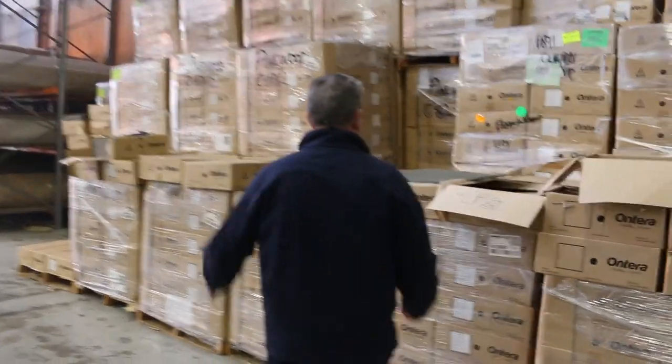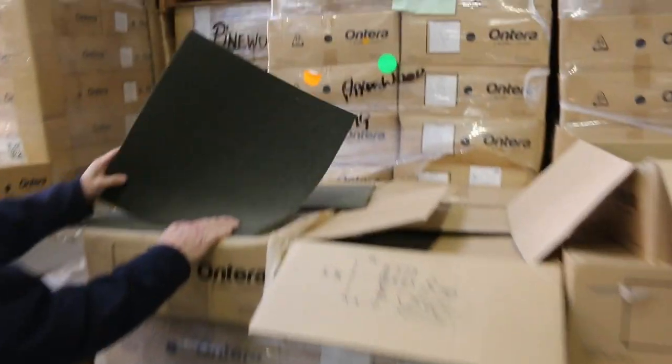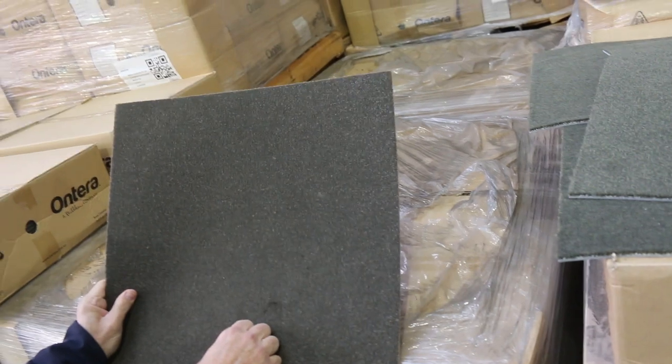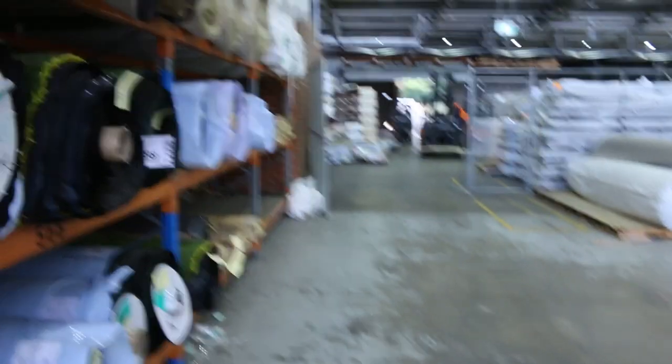Over here, more carpet tiles. We've got a couple of thousand metres of these tiles — the Onterra solution-dyed nylon plush piles. Normally retail around $50 a square metre. We've got a couple of nice colours there. We're going to kick them off at $10 a square metre — so beautiful buying. $10 a square metre for the tiles.